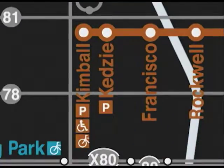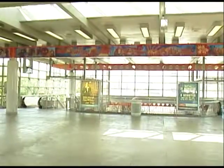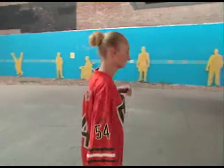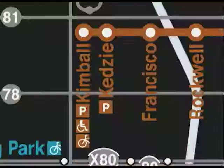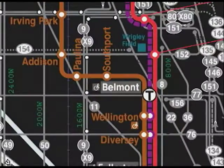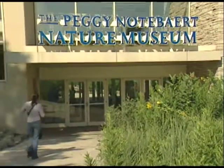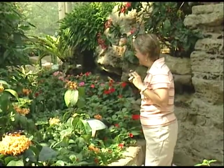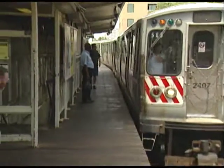At Kedzie, we'll board the Brown Line and tell you all about improvements to the line, and show you some stations with artistic flair, thanks to the CTA's Adopt-A-Station program. Finally at Belmont, we'll transfer to the number 77 bus, which takes us right to the front entrance of our last stop, the Peggy Nottebart Nature Museum. There's lots to see and do in Chicago, and what better way than onboard the CTA.